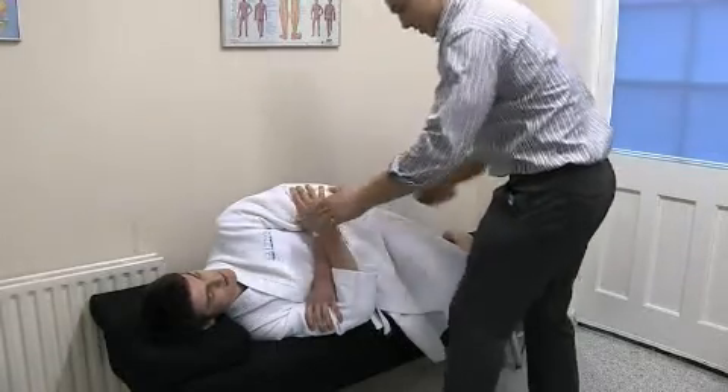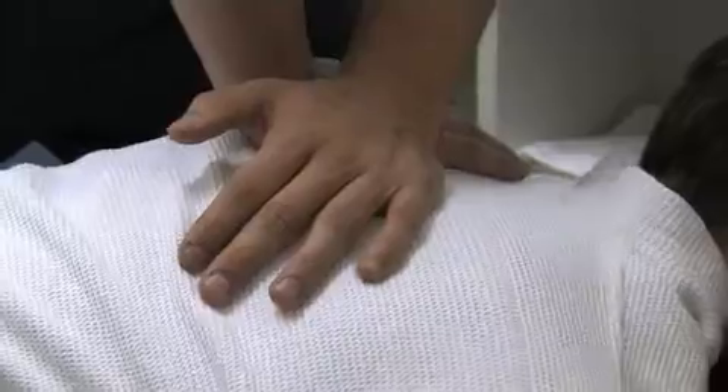We treat using mainly manual adjustments of the spine. This is the most effective way of improving the function of the nervous system and improving the function of the spine.